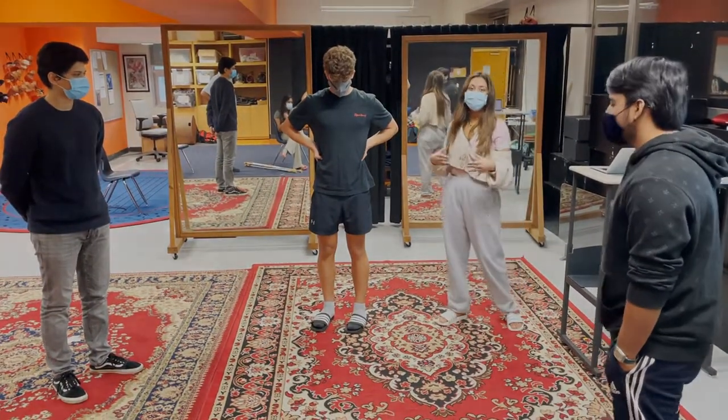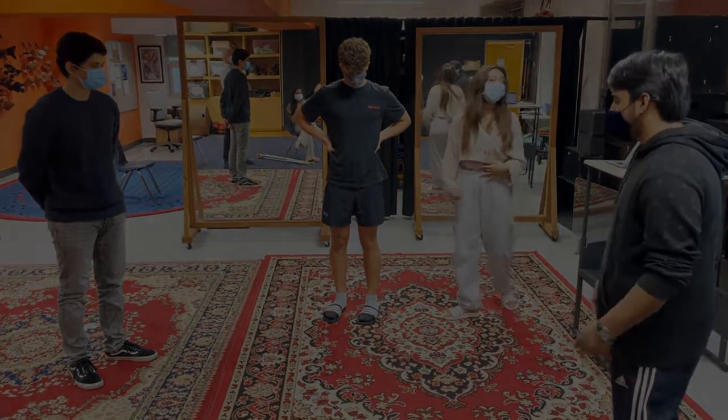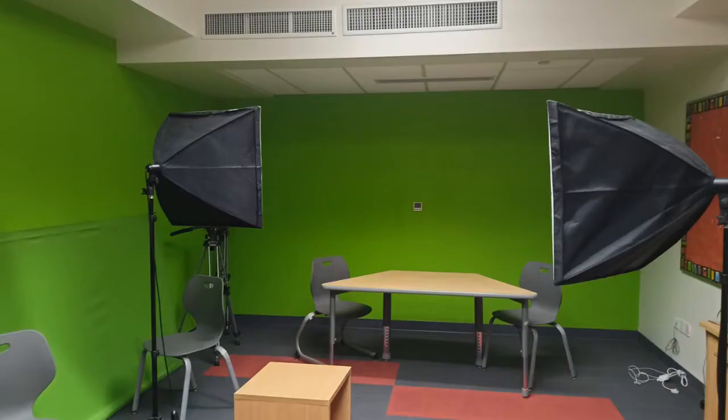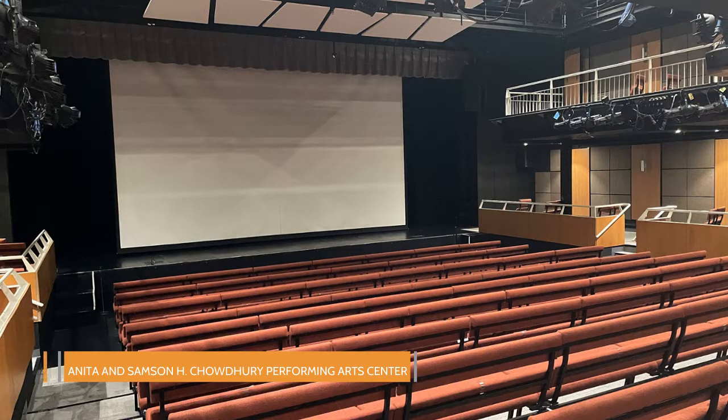In Group 6, students have a variety of spaces and technology available so they can produce their art. In theater, we have a black box room as well as a performing arts center, all completely equipped with a full state-of-the-art control room and lighting system.